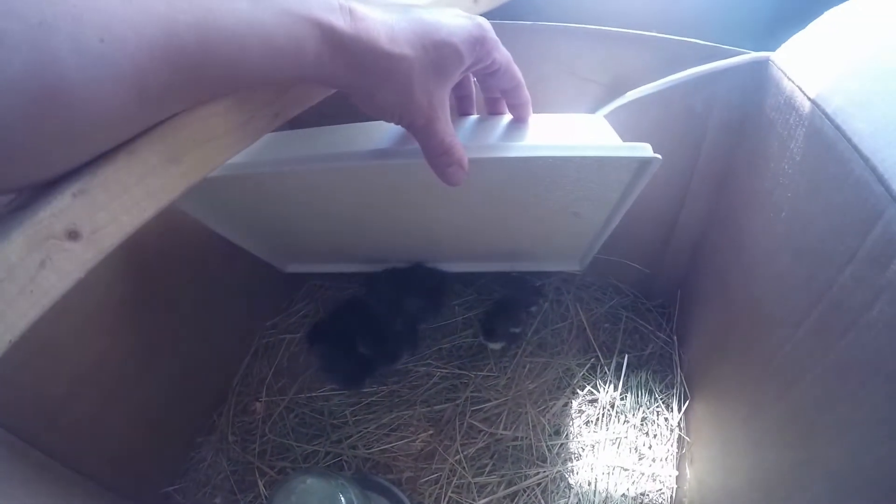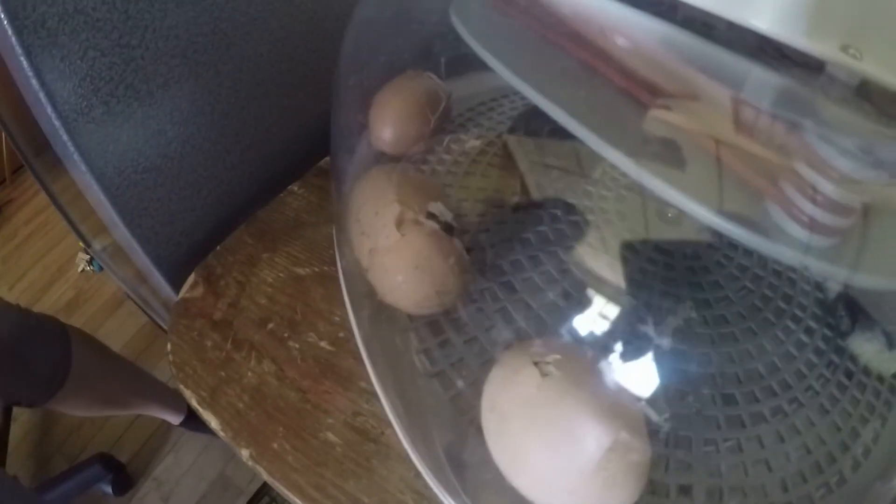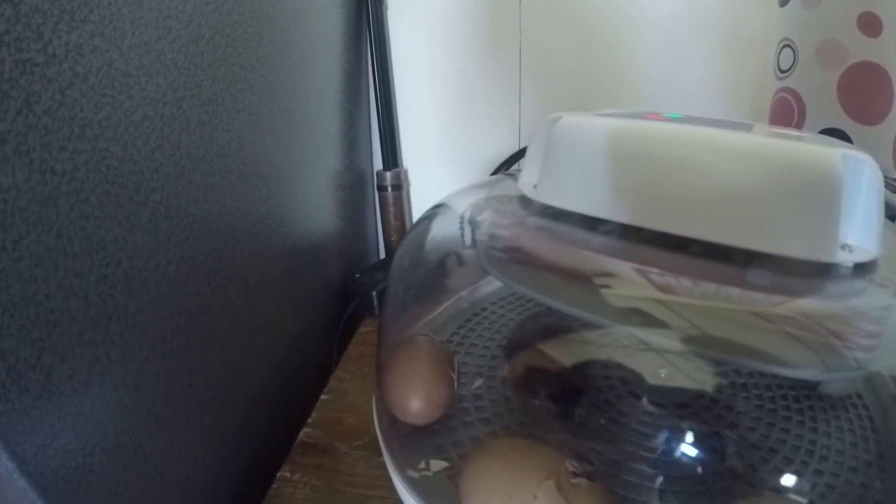Six babies that we pulled out of the incubator earlier. Oh, we have another one that decided to hatch! I'm hoping you guys can see it. We got some busy, busy chicks here right now — I'm going to turn this around. There it comes out.